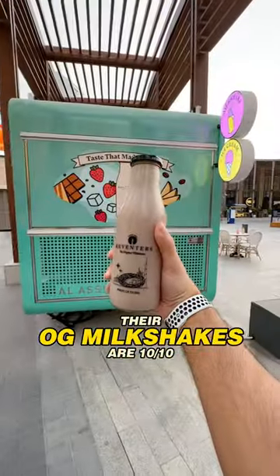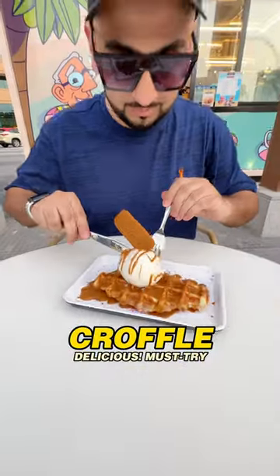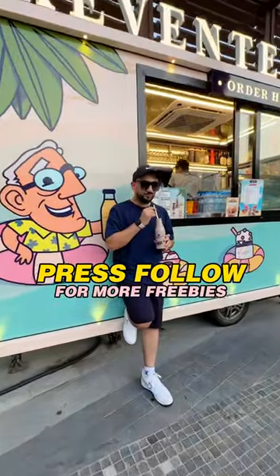Also try their OG milkshakes, bubble tea and croffle while you're there and hit that follow button for more hidden offers.